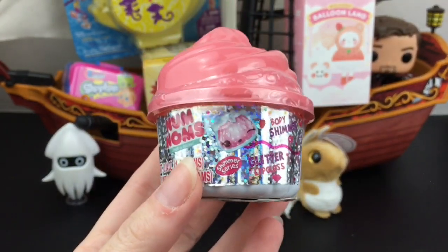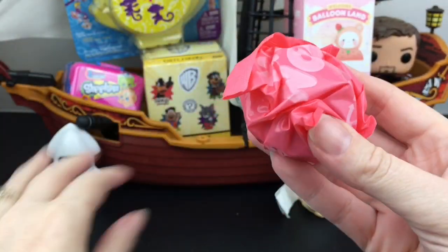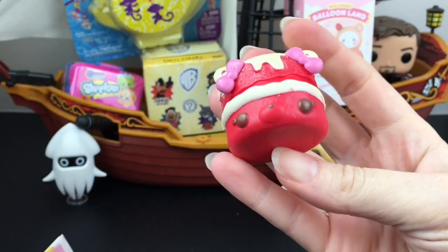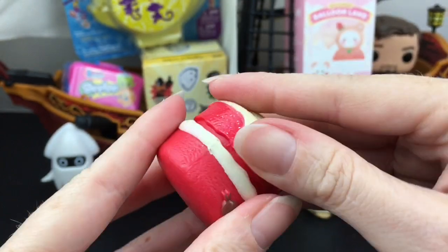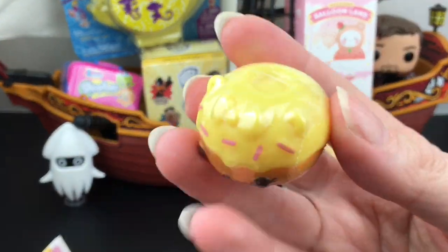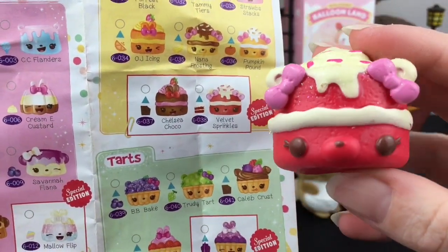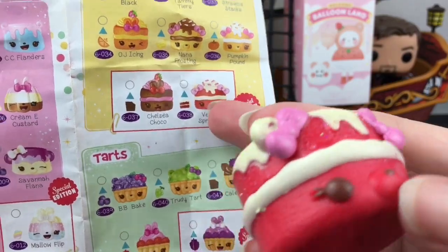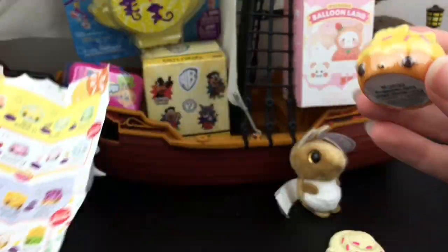Next up is one of the Num Nums shimmer series cupcakes. It looks like we have one of the layered cakes — it looks like a little red velvet! He has some glitter on him as well. Inside, it's wedged in there pretty good — it looks like we have some sort of donut gloss up. Our little red velvet is a layer cake, she's a special edition, her name is Velvet Sparkles, and she's glittery. She smells kind of chocolatey — that's the red velvet scent. And then this little guy is the lemon donut gloss up. That was an awesome pack and she is new to my collection!